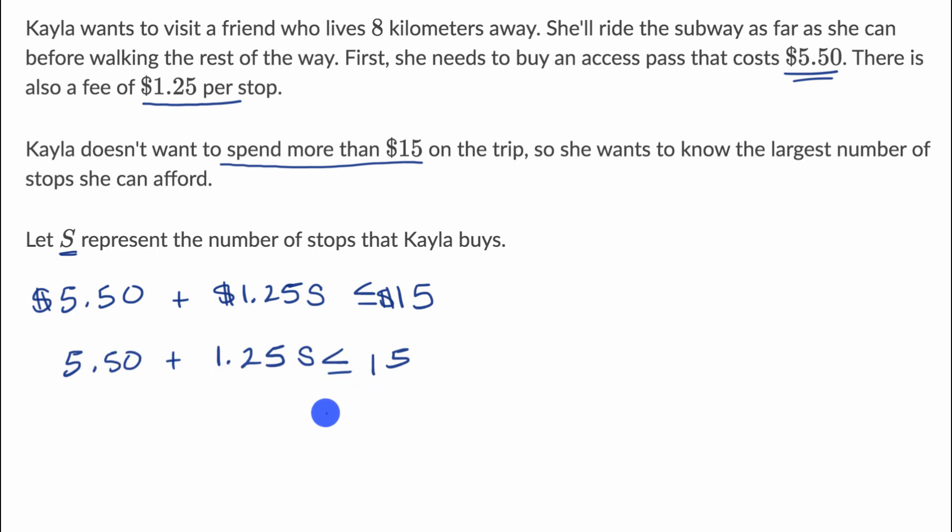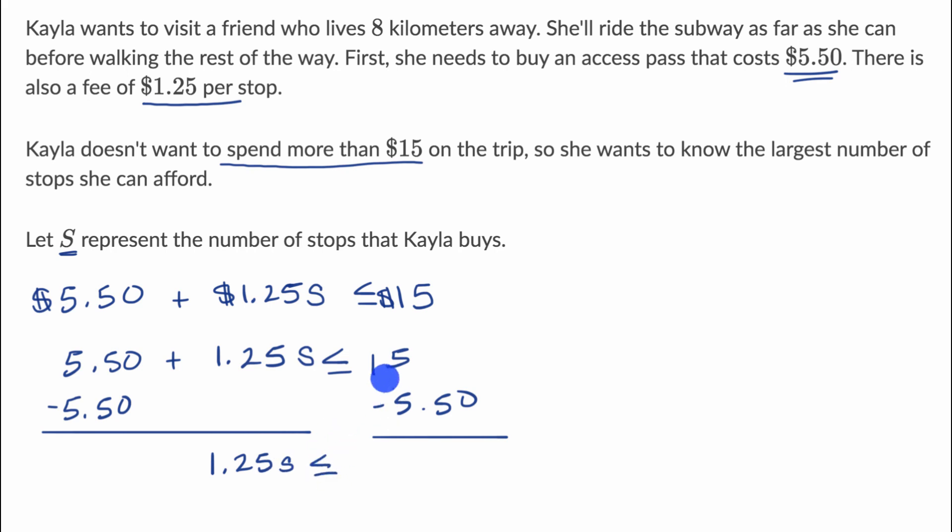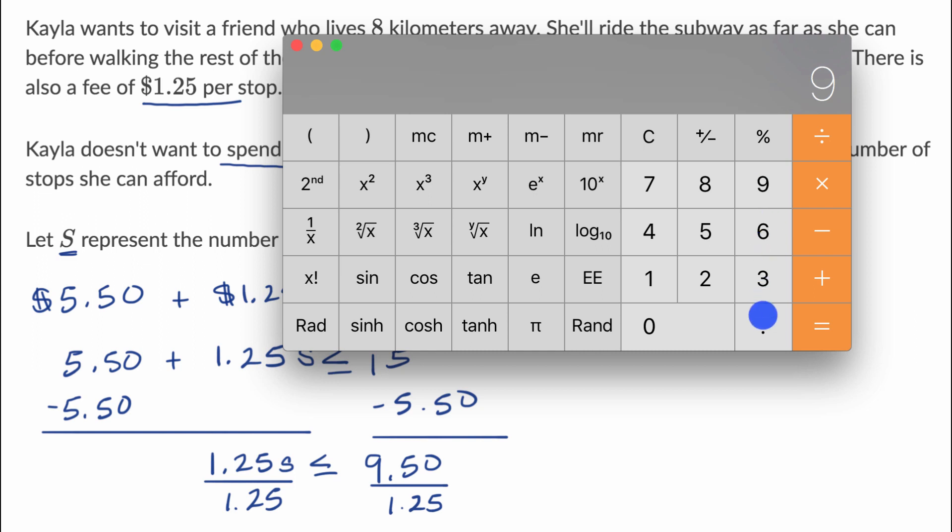Now that we've written this inequality, what is the largest number of stops that Kayla can afford? Pause the video and try to figure that out. To solve for S, the first thing I would do is subtract 5.50 from both sides. When we do that, we are left with $1.25S is less than or equal to 9.50. Then I would divide both sides by 1.25. Since I'm dividing both sides by a positive value, it doesn't change the direction of the inequality. 9.5 divided by 1.25 is equal to 7.6.